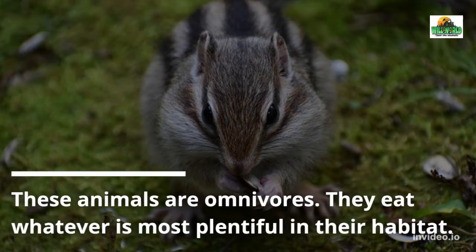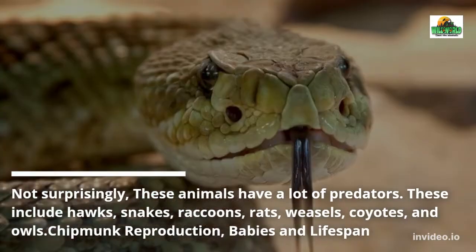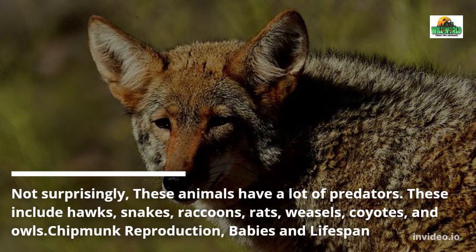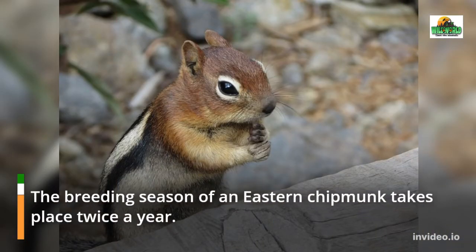Chipmunks are omnivores and eat whatever is most plentiful in their habitat. Not surprisingly, these animals have a lot of predators, including hawks, snakes, raccoons, rats, weasels, coyotes, and owls.